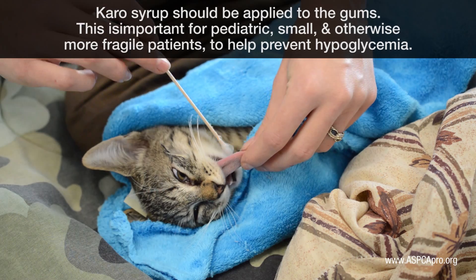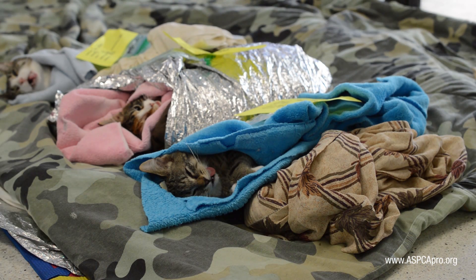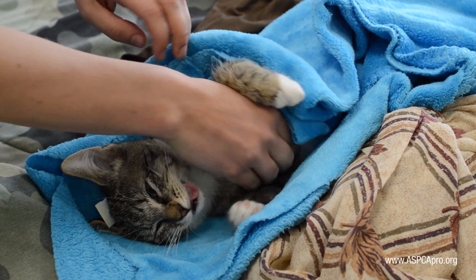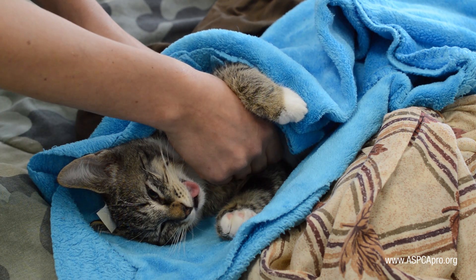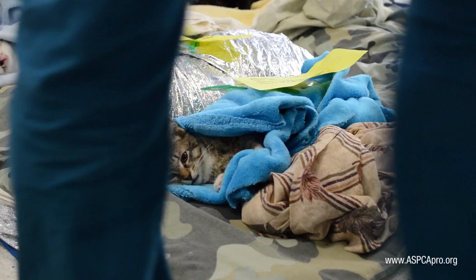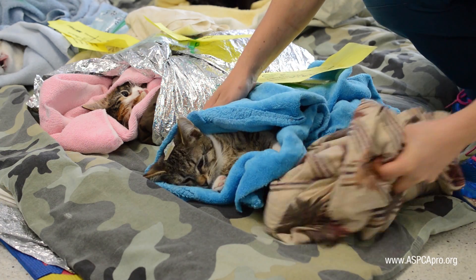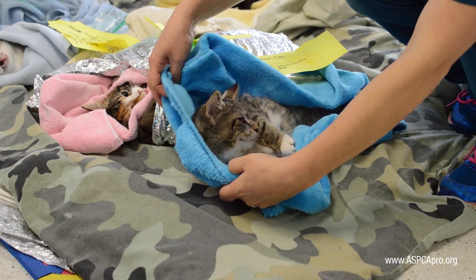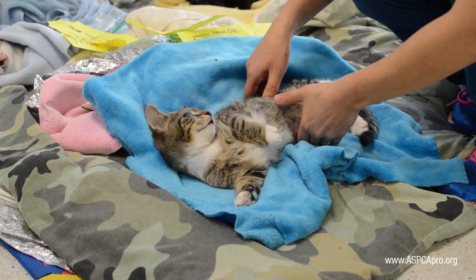Cats will remain in the recovery area until they are able to hold their head up and are making attempts at a sternal position. At 60 minutes past induction, if they are not making progress toward recovery, they may be reversed using atipamezole, while also ensuring they are warm and hydrated. If a reversal is used, we add 0.2 milliliters of saline to the same syringe to increase the volume, then vigorously rub the area after injection to help distribute the drug.